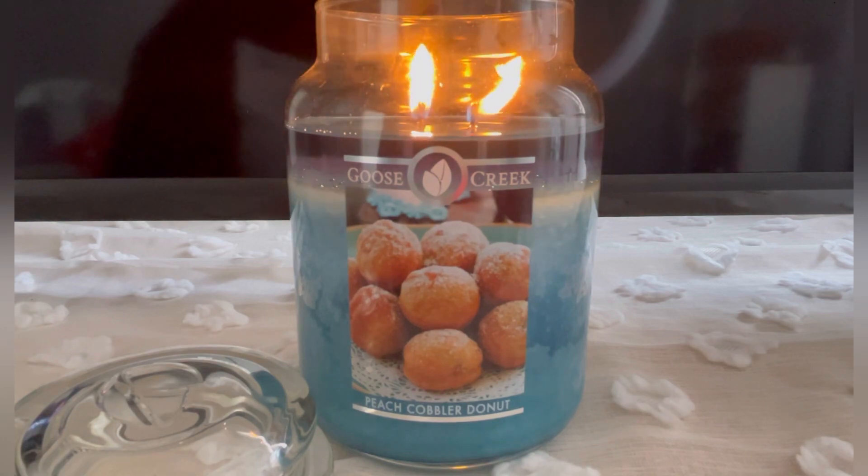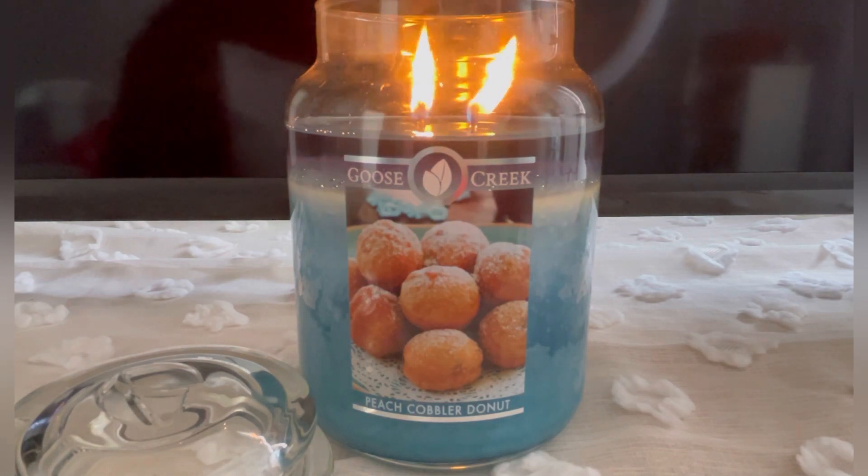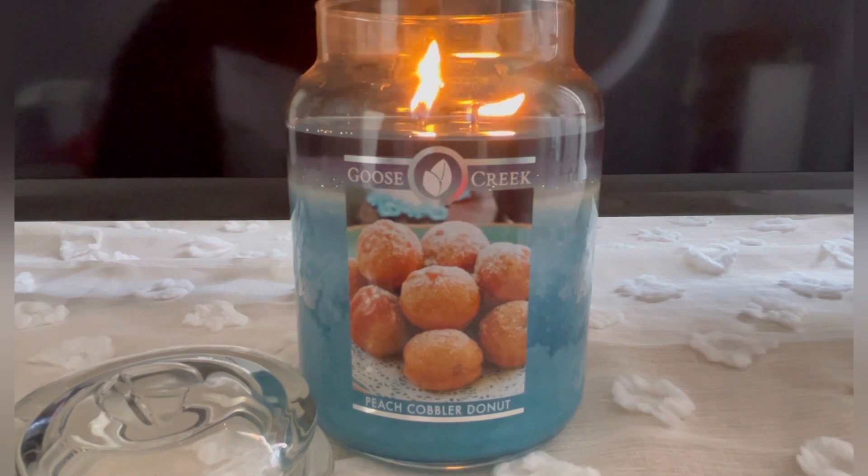The flame here is a medium-high, closer to high than medium, and the wax pulled out beautifully and evenly. This one has been going for three hours now.